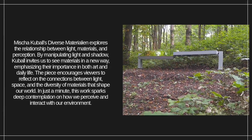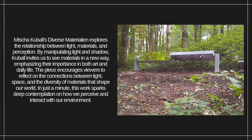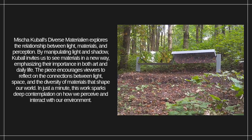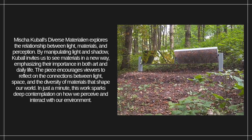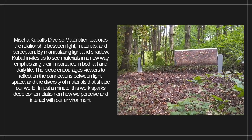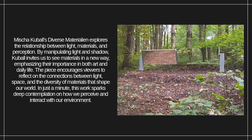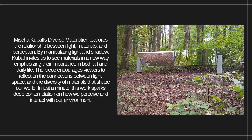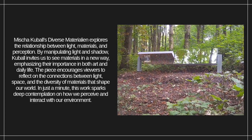Misha Kubel's Diverse Materialian explores the relationship between light, materials, and perception. By manipulating light and shadow, Kubel invites us to see materials in a new way, emphasizing their importance in both art and daily life. The piece encourages viewers to reflect on the connections between light, space, and the diversity of materials that shape our world. In just a minute, this work sparks deep contemplation on how we perceive and interact with our environment.